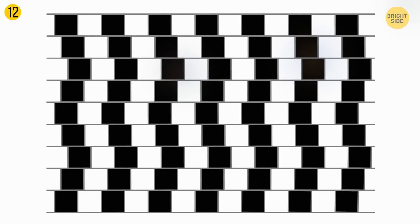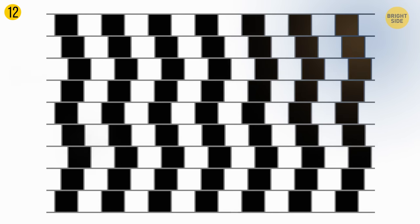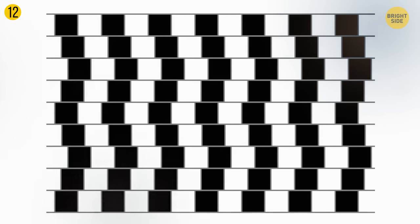When you look at this image, it may seem that the horizontal gray lines are slightly curved, but in reality they're parallel. This illusion is possible thanks to the high contrast between the two different types of bricks — white and black. When your brain interprets the picture, it stretches dark zones into light ones, and that's what causes the warping effect.